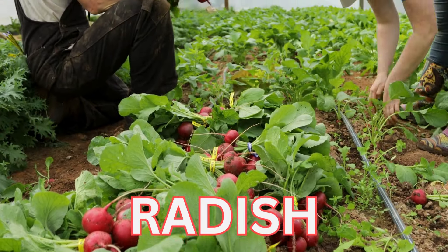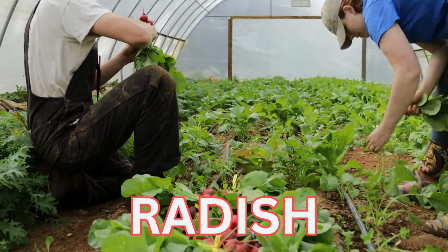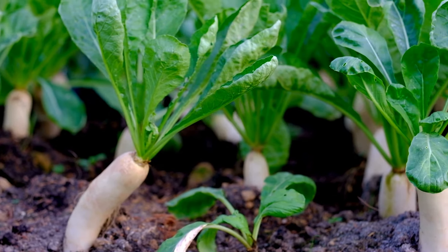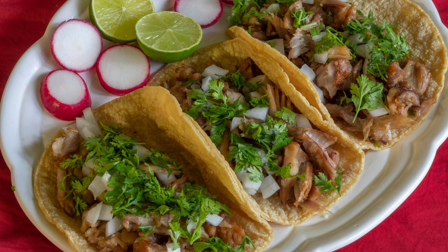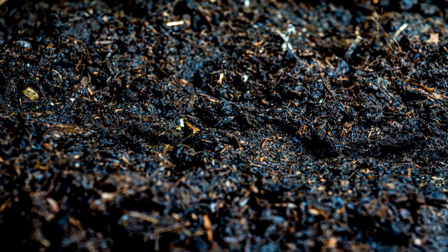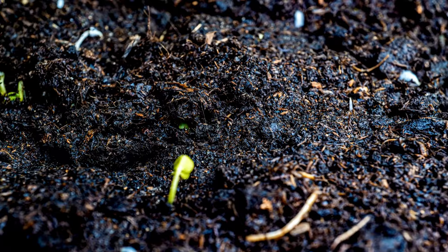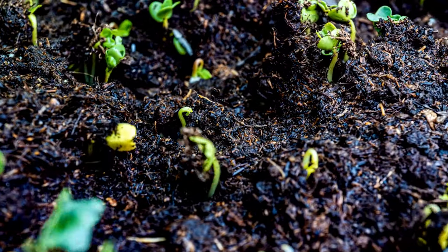Radishes grow fast and thrive in shade — they will grow well with only three hours of sun a day. There are many types of radishes; these daikon radishes are a sweeter variety. Radishes should never be limited to just salads; there are many ways to use them, like carnitas tacos and pickling for tasty snacks. Direct sow radishes one inch apart in rows four inches wide for round ones, and three inches apart in rows 16 inches apart for larger root-style radishes.